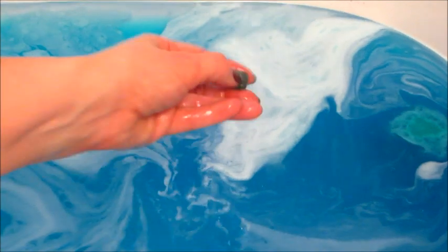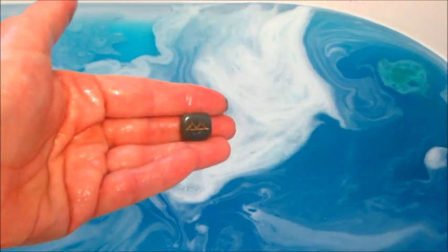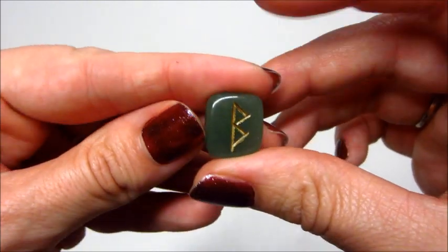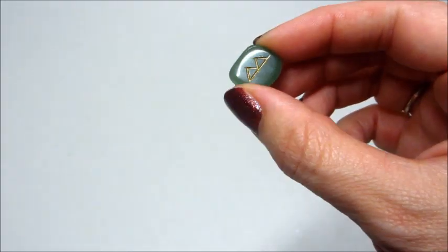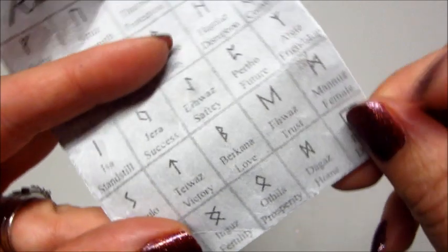The water is beautiful. I got this cool little runestone — it's like the color of jade and it has these two little triangles on it. Looking at the chart they gave me, that symbol means love. I just thought that was really fun, and you guys know I like finding stuff in bath bombs, so it's perfect for me.